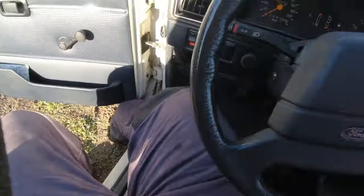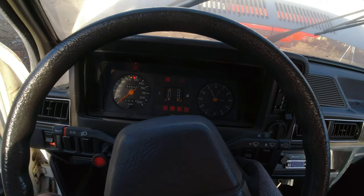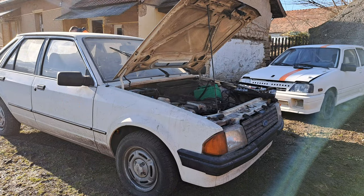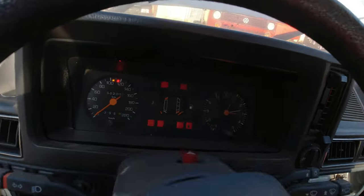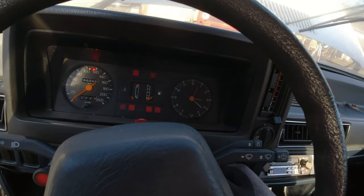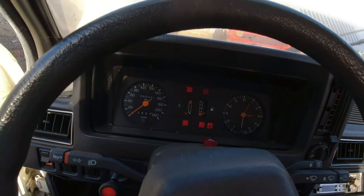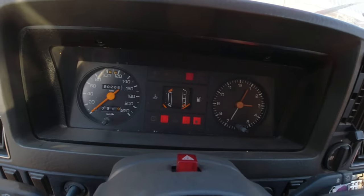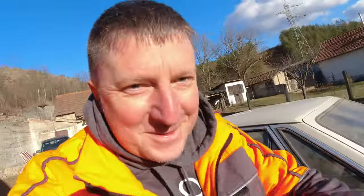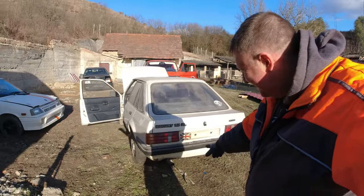Pull the choke out, ignition on. Not a single chance... wow, wow - I don't believe it! Are you kidding? She wants to start! No way - do we get oil pressure? We got no charge, look at this! I don't believe it, man. I'm not going to run it for long because there's no fluid in there. It's bloody starting up - I'm over the moon!